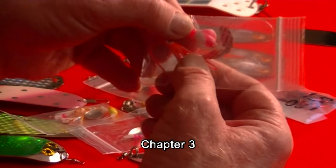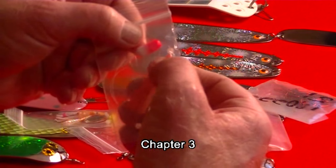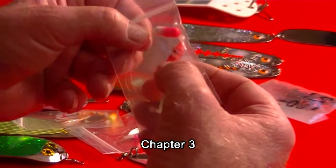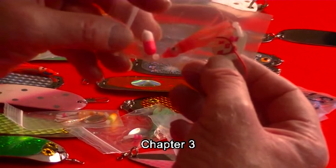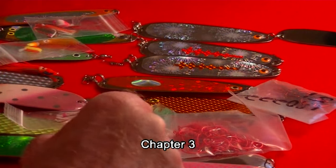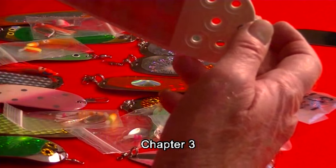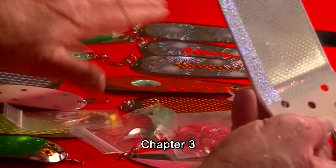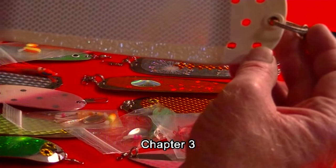You can't believe the difference that float makes — it makes a lot of difference. With kokanee, you never know what they're going to bite, so you need to keep changing. There have been times when I've been fishing for kokanee where this flasher was the only thing that would work. There was one day I tried everything else and nothing would work, so I put a flasher on and then started catching kokanee.